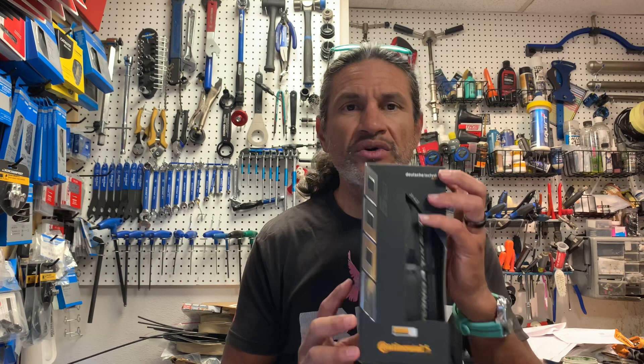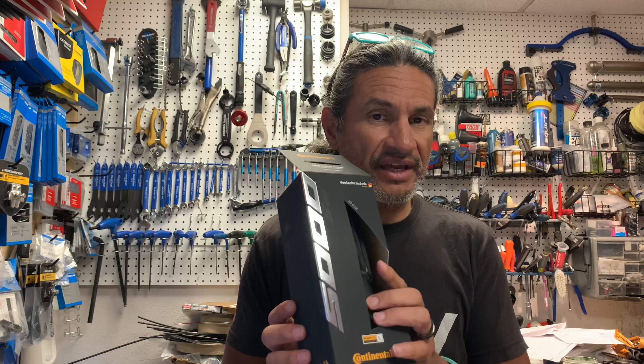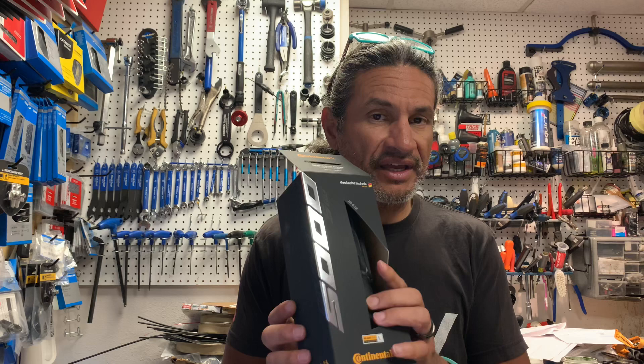Thank you so much for subscribing. Let's get started on the topic of today: the new Continental GP 5000 STR tire. I got some in — this is the 28mm version, and there's a reason why I've chosen the 28 and compared it to the 25 previous TL version. First, a little bit of history.